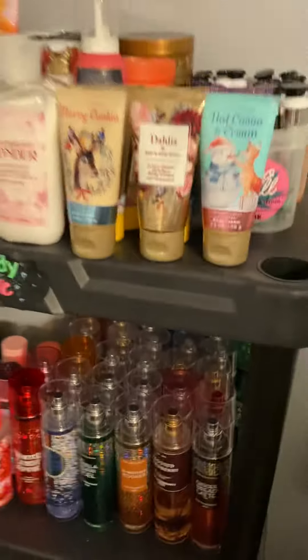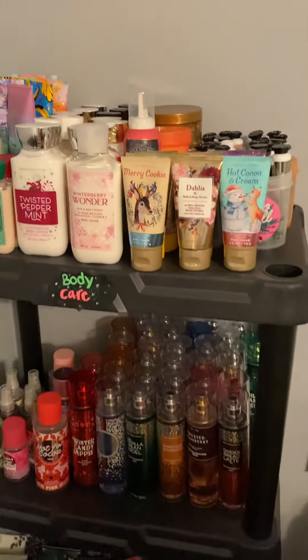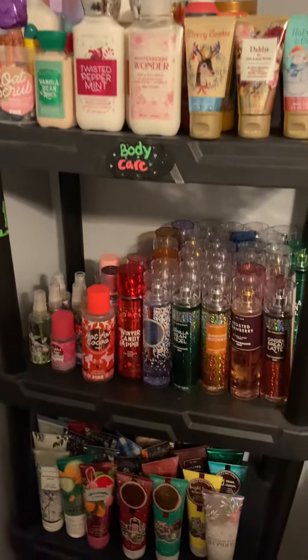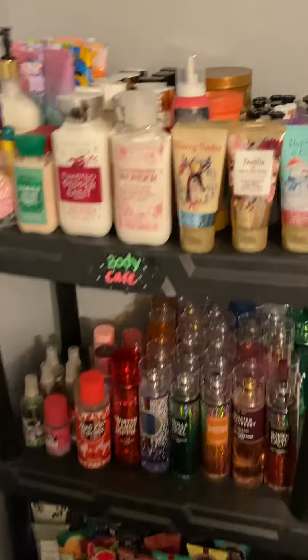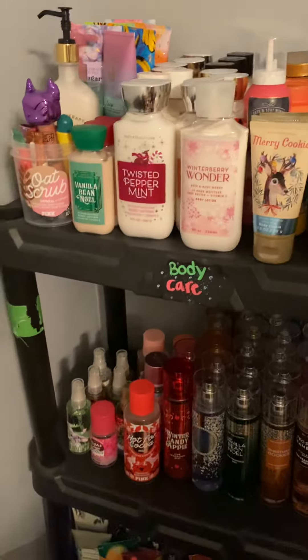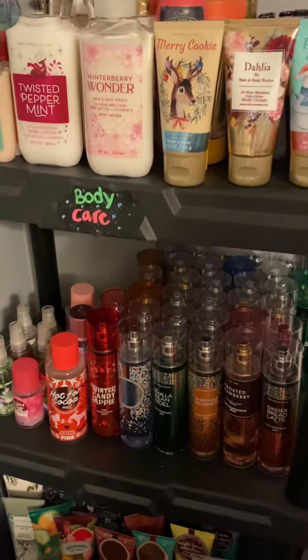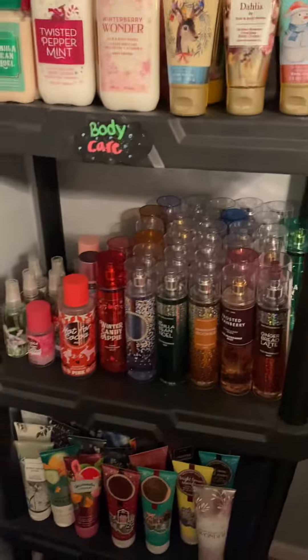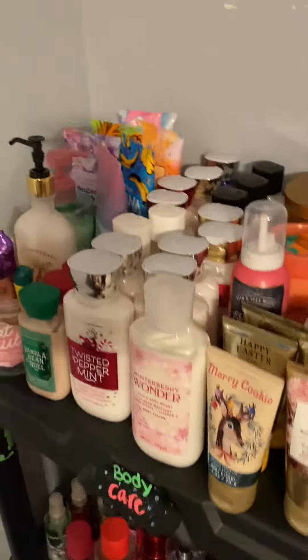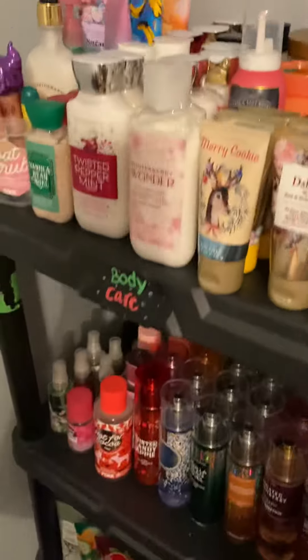I'll probably do a longer video where I eventually show my entire collection, which will be really, really long. But yeah, this is everything — besides my scrubs, shower gels, moisturizing body washes, soaps, and pocket packs. Anything that specifically goes in the bathroom stays in the bathroom and under my kitchen sink. Thanks for watching, and remember to subscribe!